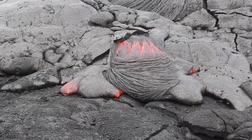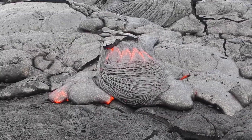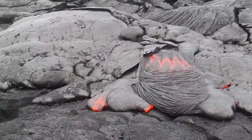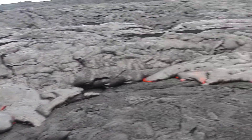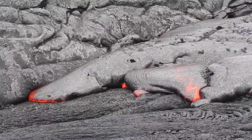We have a surface breakout here at the Kahalea 2 flow, May 19, 2014. We've got some surface breakouts here. You can see the glow in a couple of places in here.